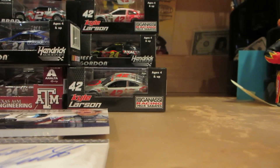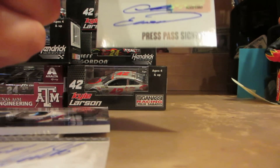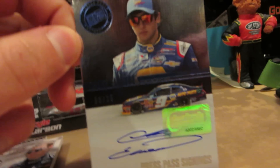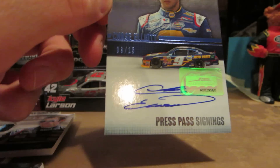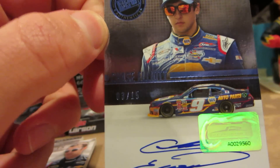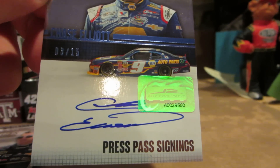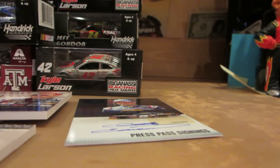Next up is a pretty remarkable find — it's Chase Elliott's signature from Press Pass Signings, numbered 3 out of 15. It does come with a hologram to prove it is 100% authentic.